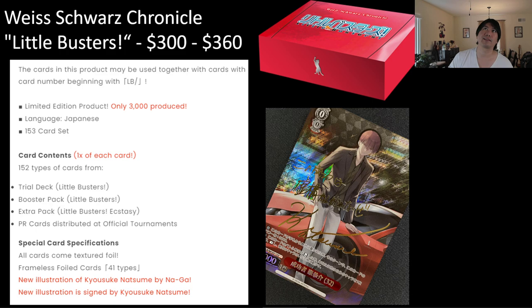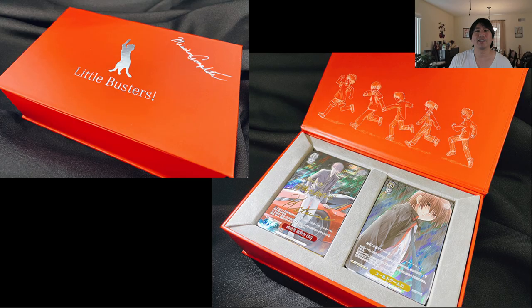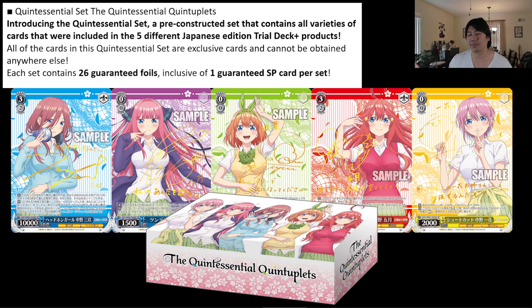When Little Busters originally came out, there were no signed cards — same with DaCapo. So what they did with the Chronicles set is make a new signed card and throw that in there to add extra value and make it actually special. But as you just saw on the past screens, there are signed cards everywhere in Sneaker Bunko — a whole bunch of them. Because of that, we're going to have to do something different, something special.